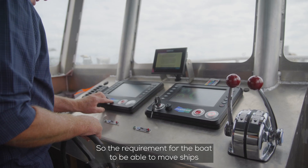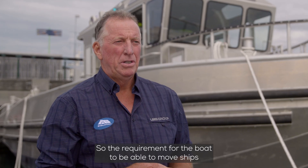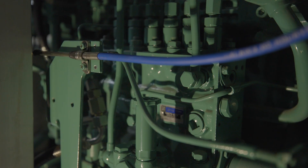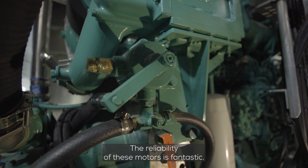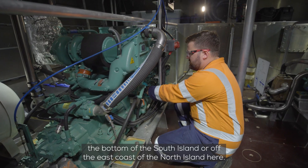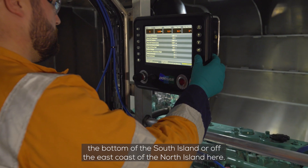So the requirement for the boat to be able to move ships in the Rarotonga Harbour was met by the choice of those engines. The reliability of these motors is fantastic. These guys are using these boats in extreme conditions down the bottom of the South Island or off the east coast of the North Island, and they're loving the Doosans.